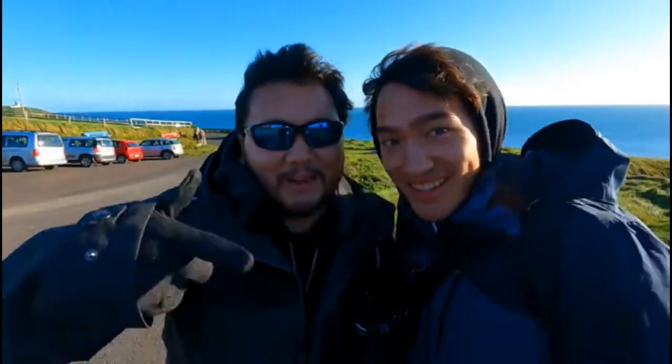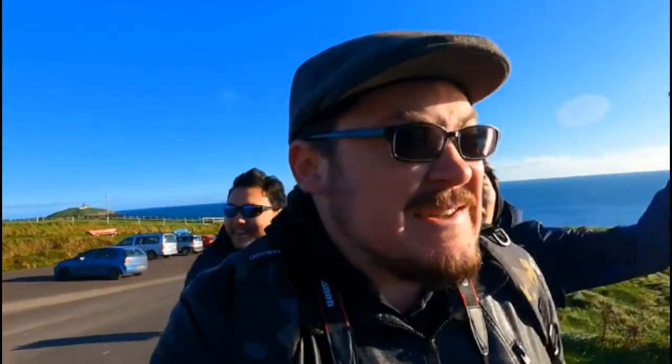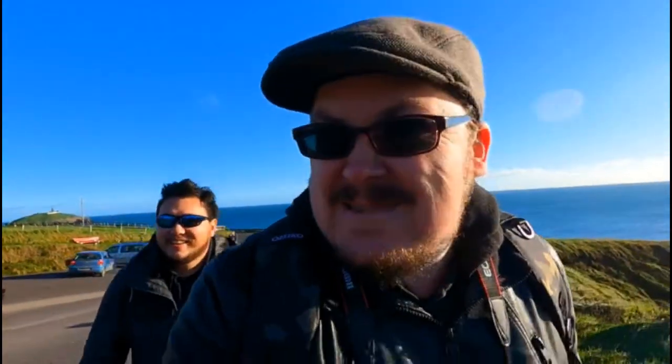Hey Traveling Dons, welcome to the Traveling Don channel. I'm your new host, James Aaron O, and I'm the co-host, Michael Adam O. We're taking over for Ben today because he's useless. This is what I have to deal with — two weeks. December 2nd can't come fast enough. Paris can't come fast enough.